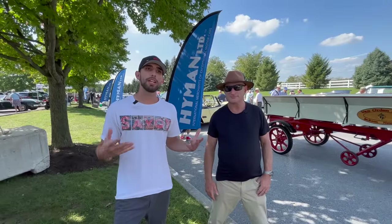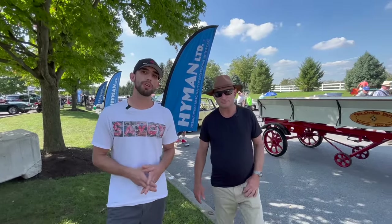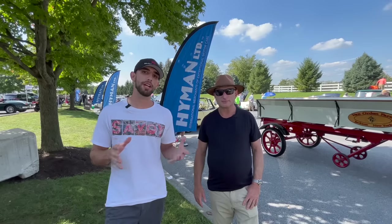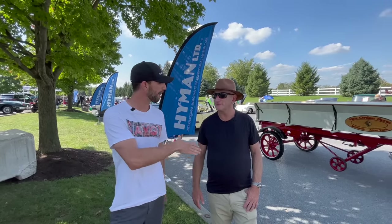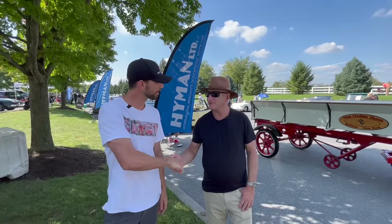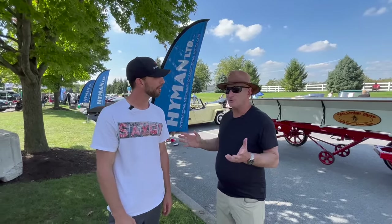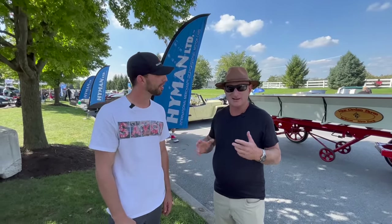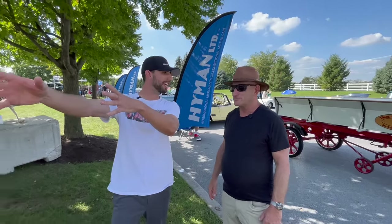I'm standing here with Mark Hyman, who owns Hyman Limited. They probably have some of the most beautiful cars here on display at Hershey — I come every single year and it's a must-stop at this tent. I see a Duesenberg sitting over here. Can we go talk about that? Absolutely. In the car world, this is considered one of the top cars out there, and I don't get to see them very often.